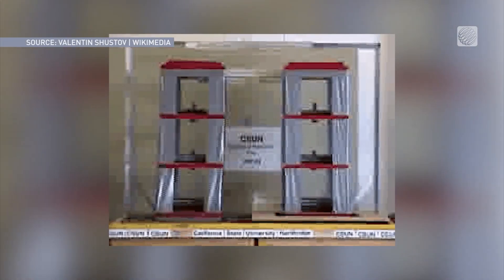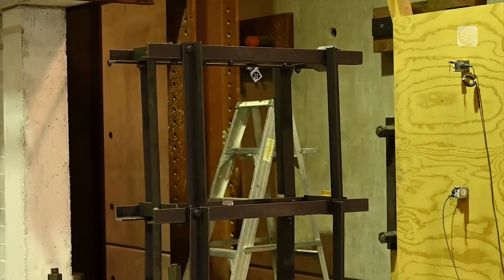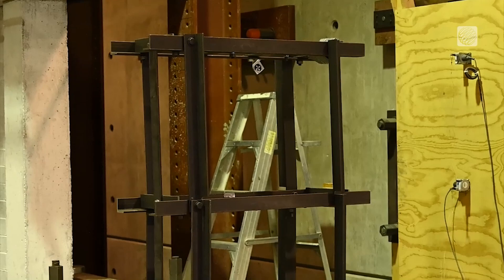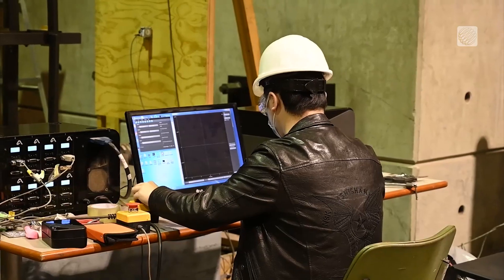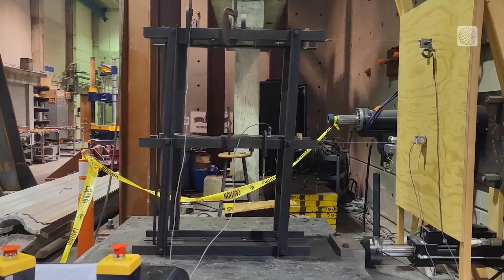This video shows two buildings — one with that base isolation system and one without. Back here in the lab, they're able to use the shake table and computer technology to test it out in the real world. The computer simulation is tested here and then coupled together so they can study complex structures.